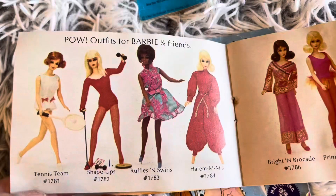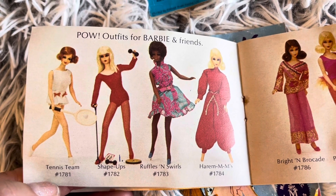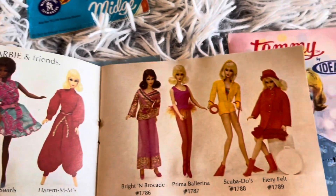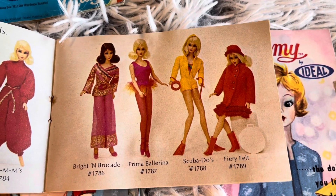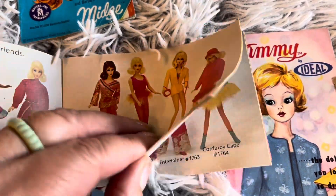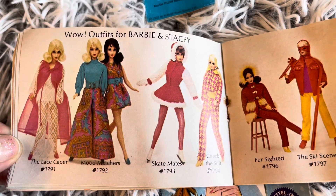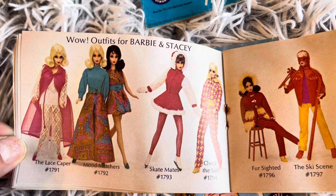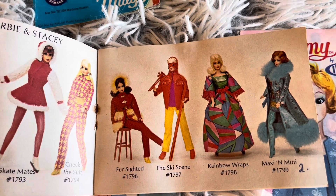Here we are — POW outfits for Barbie and friends! There was a Tennis Team outfit, Shape Ups outfit, Ruffles and Swirl. Then Brighton Brocade, a Lace Caper, Mood Matchers, Lace Caper, Skate Mates, Check the Suit, Fur Sided, the Ski Scene.